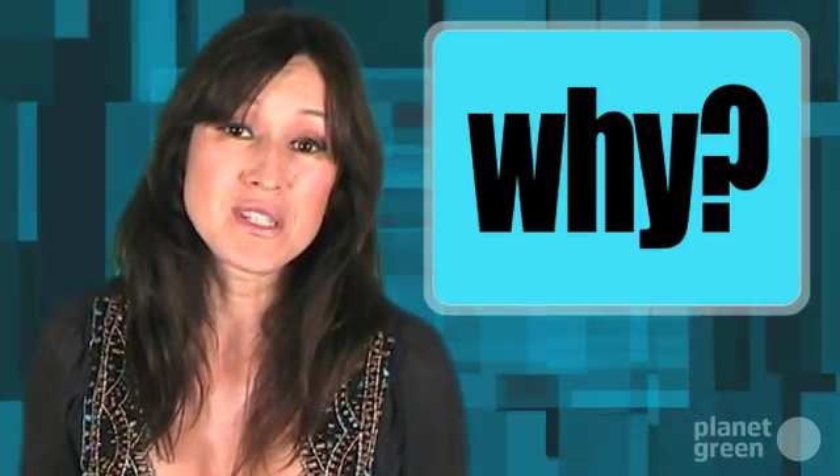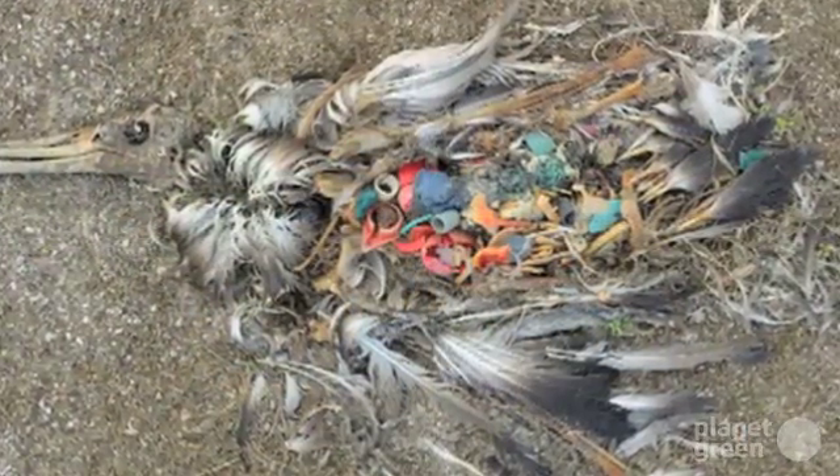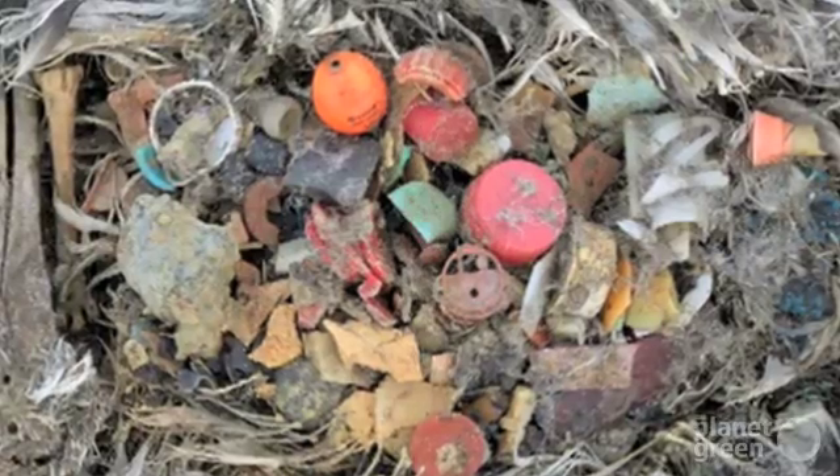Why do we care about the Pacific Trash Vortex? Because it's killing millions of birds and animals every year who consume or get tangled in plastic debris. Check out Chris Jordan's photos of albatross on Midway for some graphic proof. Worse, the Pacific Trash Vortex is only one of five massive trash vortexes, which together cover 40% of the world's oceans.